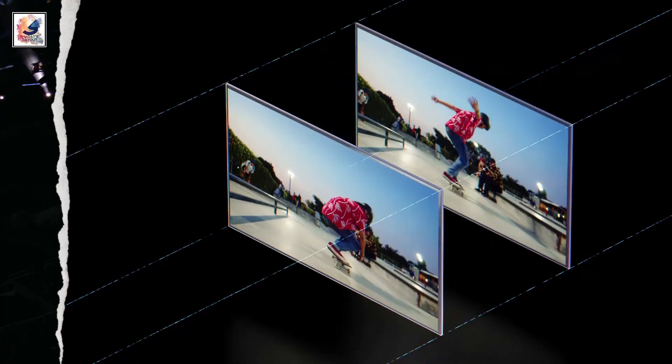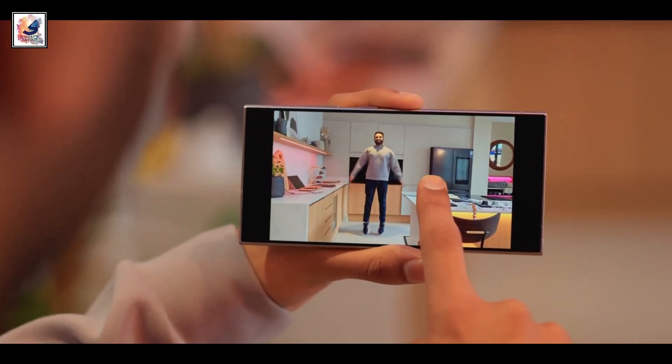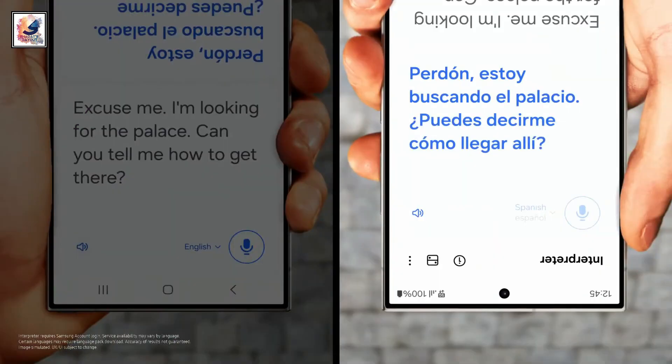Next, AI slow-mo. The phone can take a specific part of your video and add a slow motion effect right in the gallery by just pressing and holding it. You can also translate your voice recordings, meetings, and lectures.